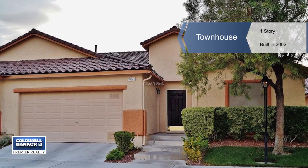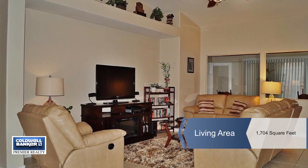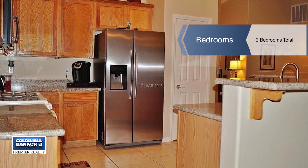You'll fall in love at first sight with this gorgeous move-in ready two-bedroom townhouse in the prestigious Southern Highlands. It includes a den plus a sunroom, and you'll love the spacious kitchen with granite counters, tile flooring and more.